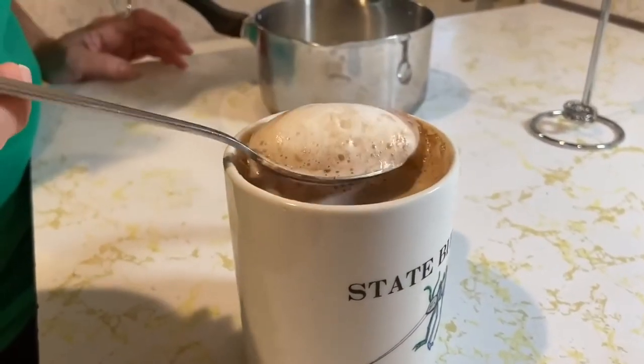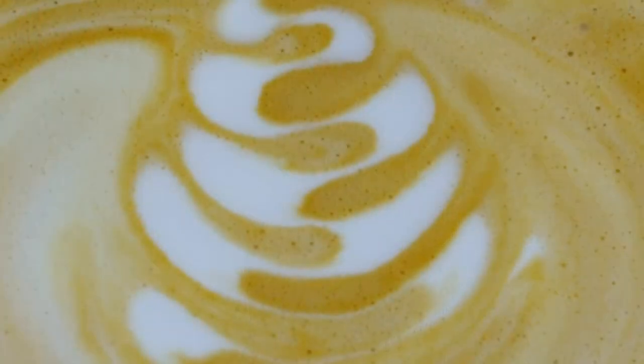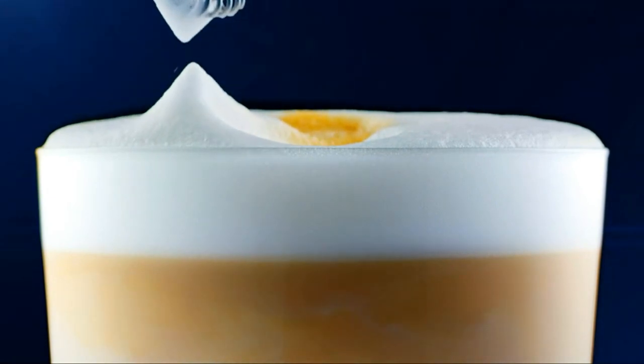Even better, it can make milkshakes for the kids or mix drinks for your guests, which makes it an indispensable, affordable, multi-purpose kitchen essential.